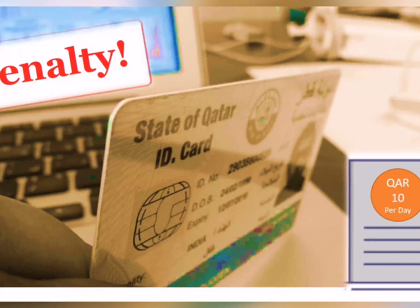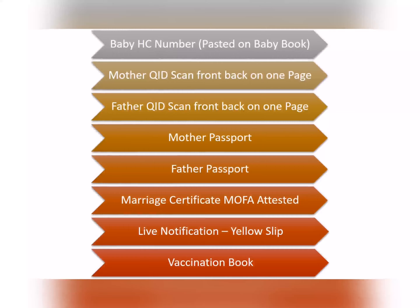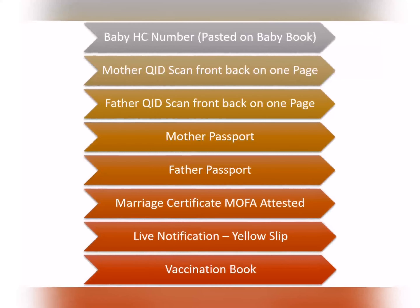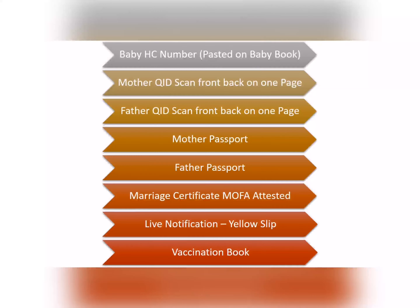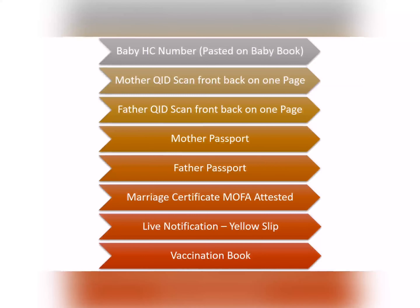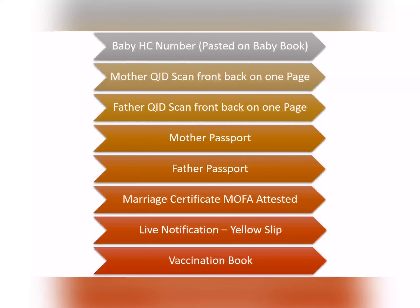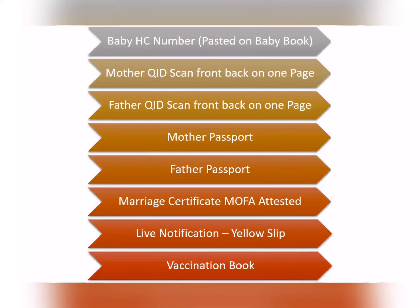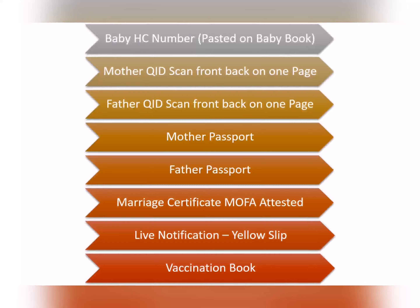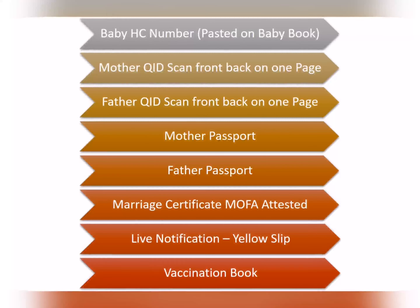سب سے پہلے آپ کو بتا دوں کہ یہ فارم فل کرنے سے پہلے آپ کو کچھ documents required ہوں گے — یہ پہلے سے ready ہوں تو اچھا ہے۔ پہلی چیز baby کا HC number ہے جو Hamad کی طرف سے vaccination book کے اوپر paste ملتا ہے۔ Mother کا QID scan — front اور back ایک ہی page میں، Father کا بھی اسی طرح۔ Mother کا passport scan، Father کا passport scan، Marriage certificate جو MOFA سے attested ہو، اور live notification of the baby — یہ yellow slip ہے جو vaccination کے بعد vaccination book کے ساتھ دیتے ہیں۔